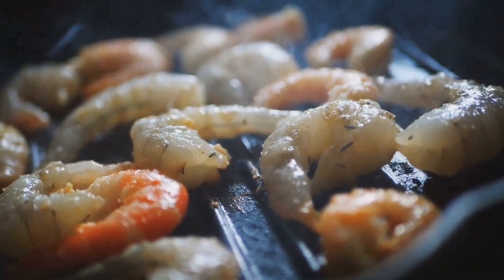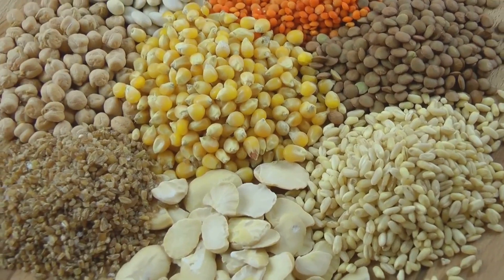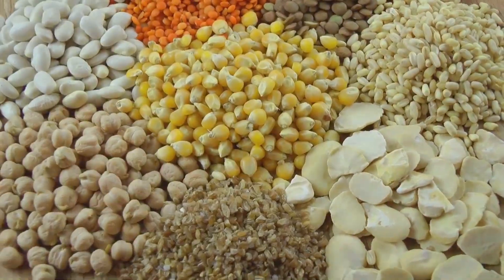For extra protein, try grilled chicken breast, succulent prawns, or crumbled feta cheese. Vegetarians can enjoy protein-rich toppings like chickpeas, lentils, or tofu. The possibilities are endless.